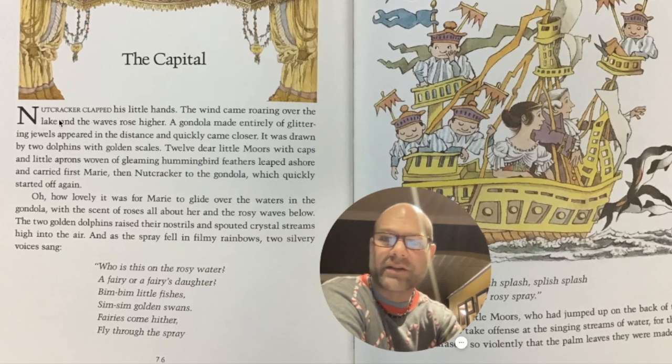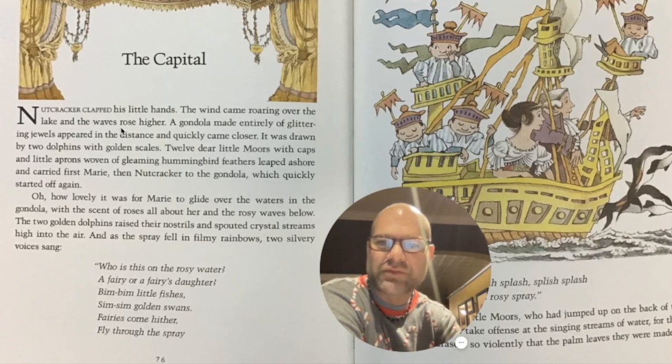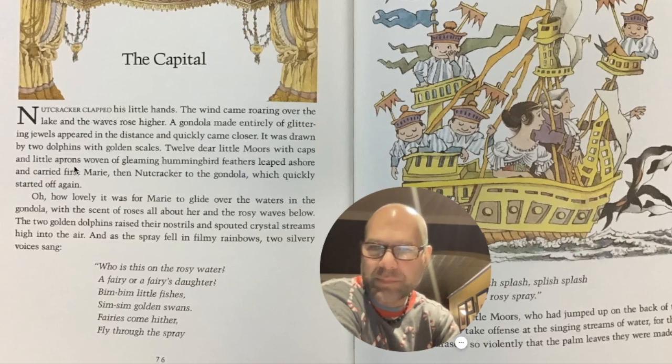The Nutcracker clapped his little hands. The wind came roaring over the lake, and the waves rose higher. A gondola made entirely of glittering jewels appeared in the distance and quickly came closer. It was drawn by two dolphins with golden scales. Twelve dear little moors with caps and little aprons woven of gleaming hummingbird feathers leaped ashore and carried first Marie, then Nutcracker, to the gondola, which quickly started off again.